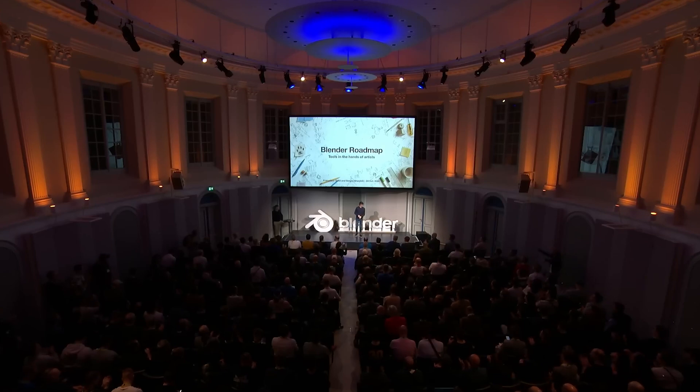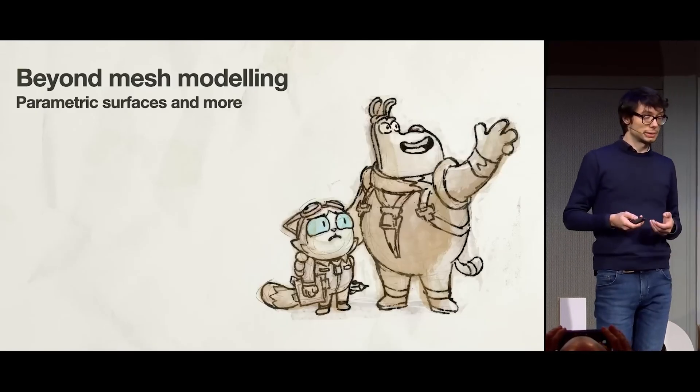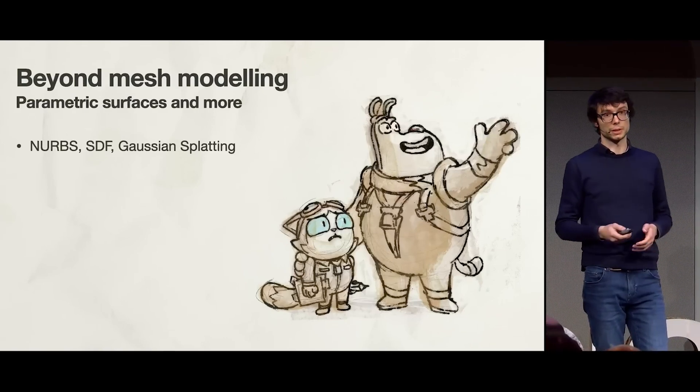According to the latest announcement from BlenderCon 2024 — and I say announcement, I mean a very small quick paragraph at the end of the BlenderCon development roadmap — the team is working on three really powerful modeling systems: NURBS, signed distance fields (SDF), and the current YouTube favorite, Gaussian splatting. Each of these techniques is already widely used in the industry, but Blender is finally bringing them together in a way that could completely shift how we think about modeling in the program.